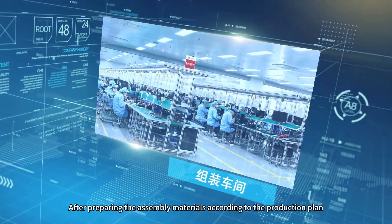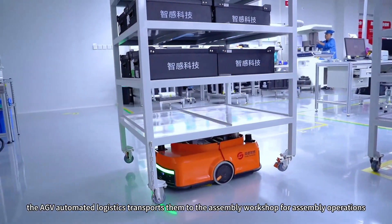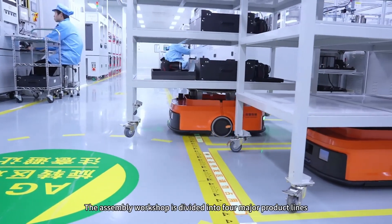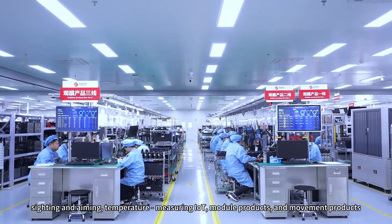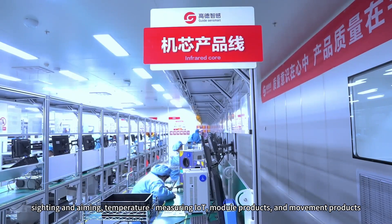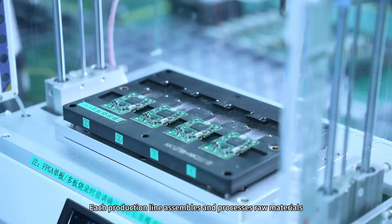After preparing the assembly materials according to the production plan, the AGV Automated Logistics transports them to the assembly workshop for assembly operations. The assembly workshop is divided into four major product lines: sighting and aiming, temperature measuring, module products, and movement products.